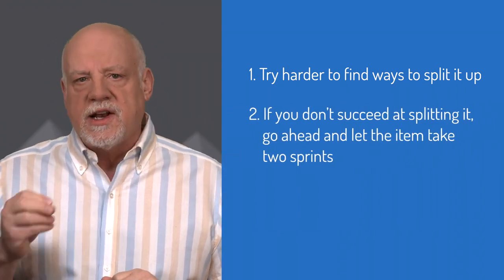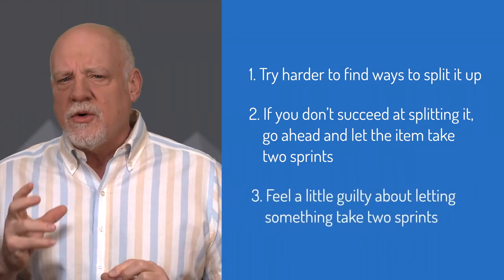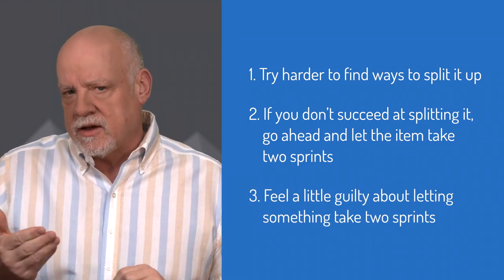Second, if you don't succeed at splitting it, go ahead and let the item take two sprints. Third, feel a little guilty about letting something take two sprints.